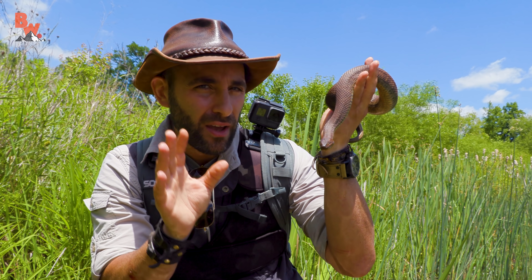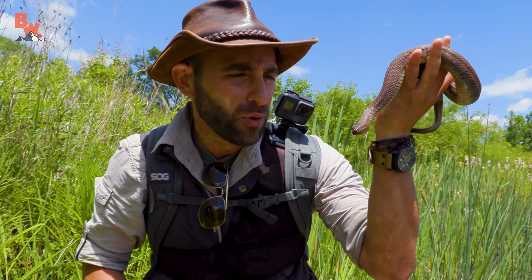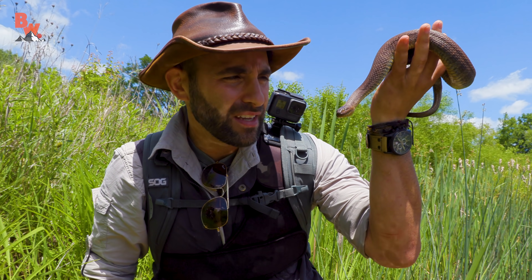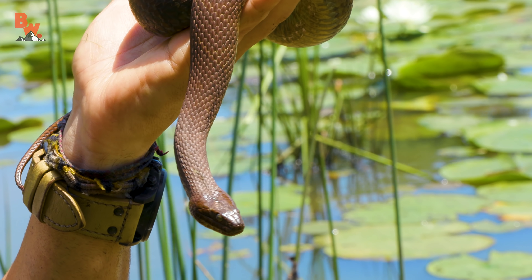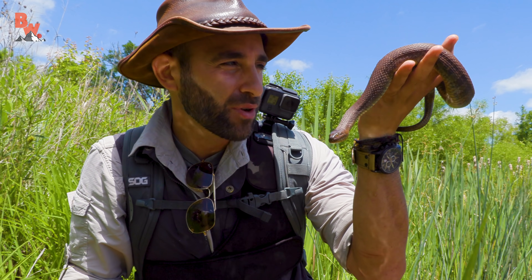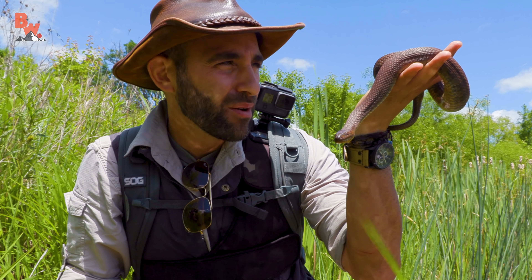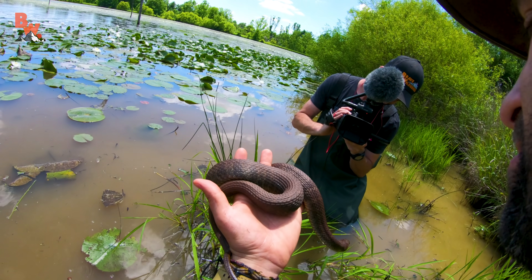Right now that snake is thinking: we've got this camera here, we've got a camera there, we've got Coyote holding onto it — not something it can eat. So as long as it stays calm, it can build up its energy, and then at any moment when it feels there's an opportunity to escape, it will burst into action and try to flee back into the water. But right now I've got it just perfectly positioned right there in my hand.